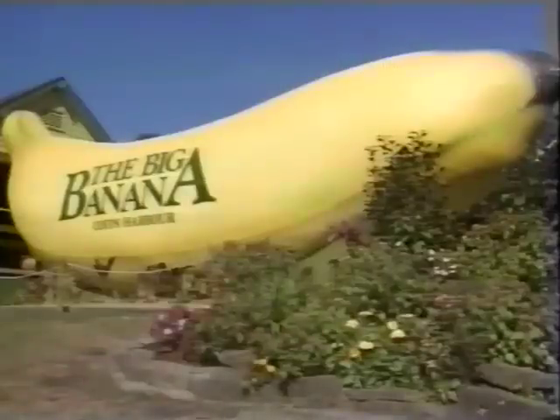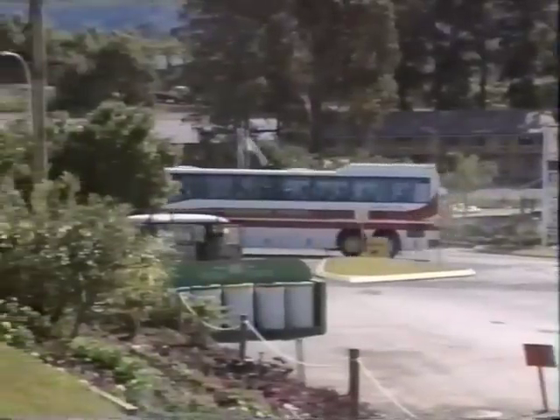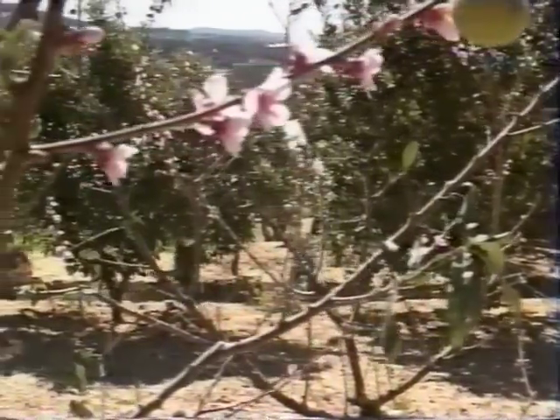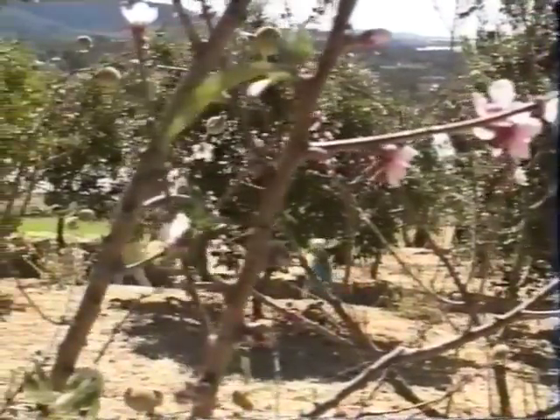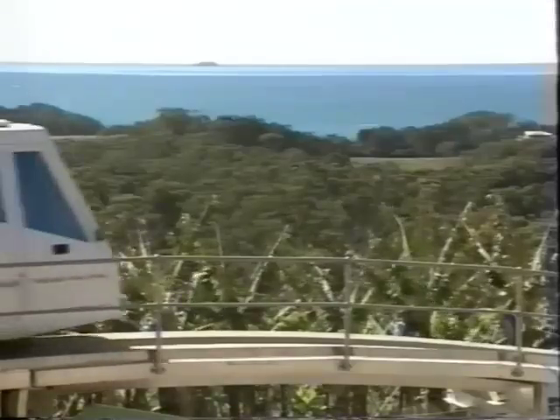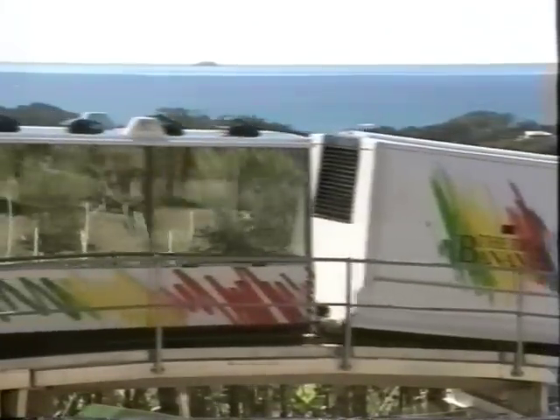The Big Banana. At the new look $31 million Big Banana theme park, experience the changing world of horticulture, where life bursts into a kaleidoscope of colour, form and flavour, while advanced technology brings fact and fantasy face to face.